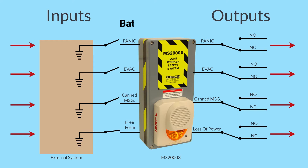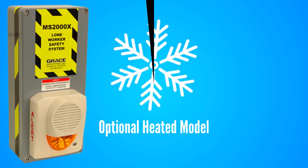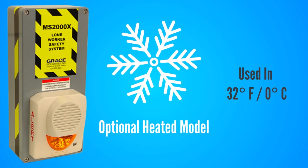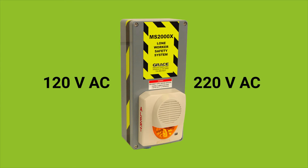The MS-2000X is available with a battery backup, capable of operating up to two days in standby mode. A heated model is available for environments that require operation below 32 degrees Fahrenheit. The MS-2000X is capable of being powered from voltages of 120 volts AC to 220 volts AC.